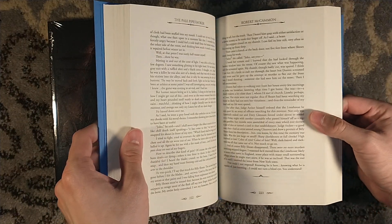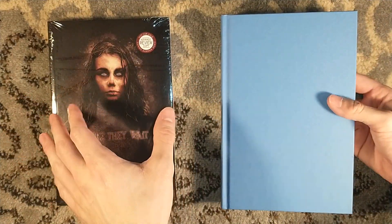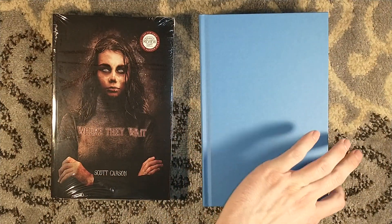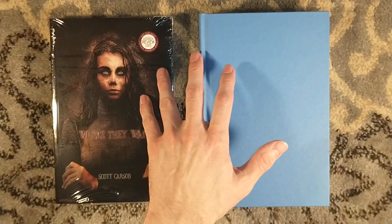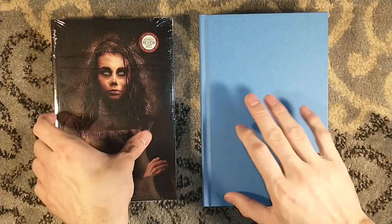Think of Matthew Corbett as the early colonial James Bond. I highly recommend following him on his adventures. Speaks of Nightbird is the terrific first novel. Second novel is Queen of Bedlam — a great murder mystery. Third novel is Mr. Slaughter — you're dealing with a serial killer on the loose. Each novel has its own tone and McCammon handles them all perfectly.